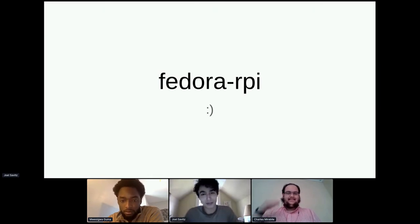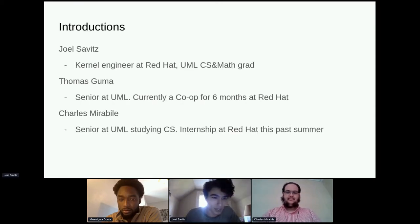Hello everyone, welcome to our talk on Fedora on Raspberry Pi development. My name is Joel Savitz. I am a kernel engineer at Red Hat. I went to UMass Lowell, graduated last December with a computer science and math double major.